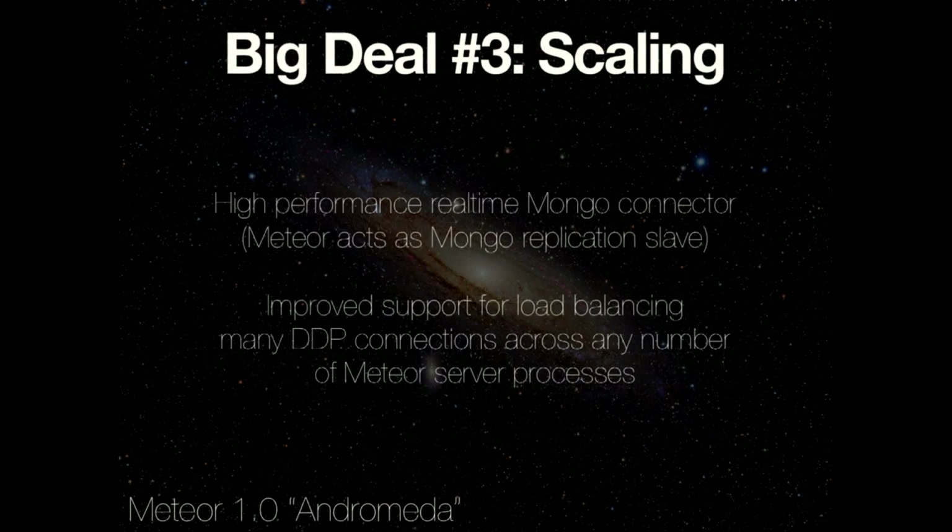Big ticket item number three: we've been doing some amazing scaling work over the last month or two. The big news is we have a new real-time Mongo connector that acts as a replication slave to Mongo. It connects to your Mongo cluster and says, 'I'm a MongoDB secondary — just tell me everything that's changing in the database,' and then uses that to drive all the updates, pushing them down to all the open tabs. That's far more efficient, and in our benchmarks we're already seeing an order of magnitude improvement just with the proof of concept.